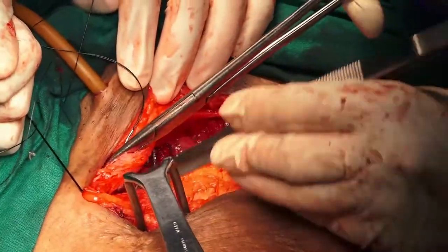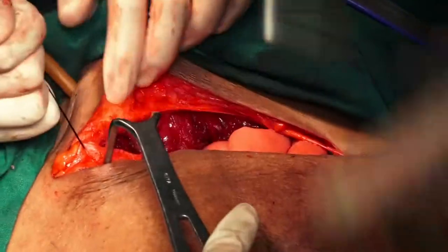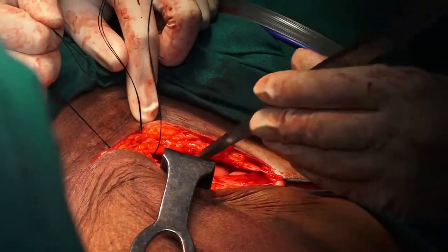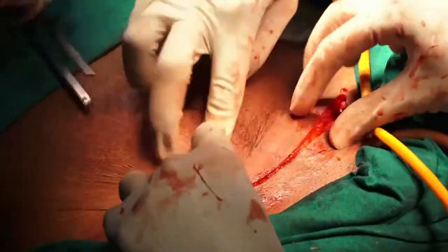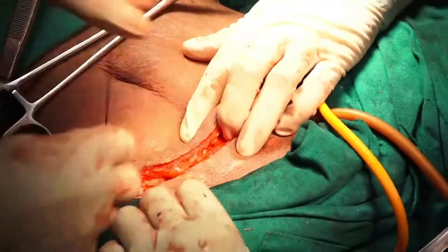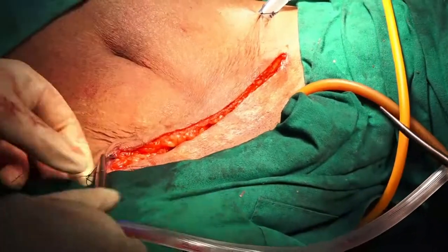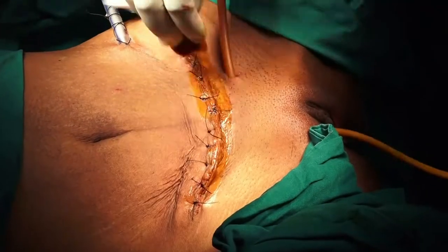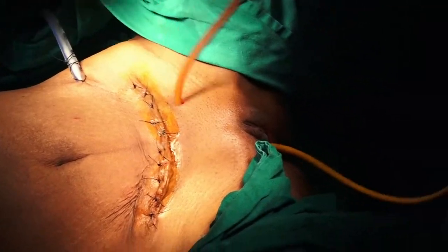After confirming hemostasis, the abdomen is closed in layers. The patient has three catheters: one urethral, one suprapubic, and an intra-abdominal drain. The intra-abdominal drain can be removed after 2-3 days.